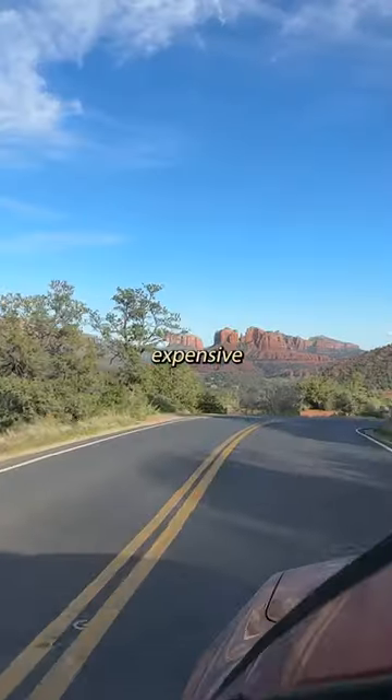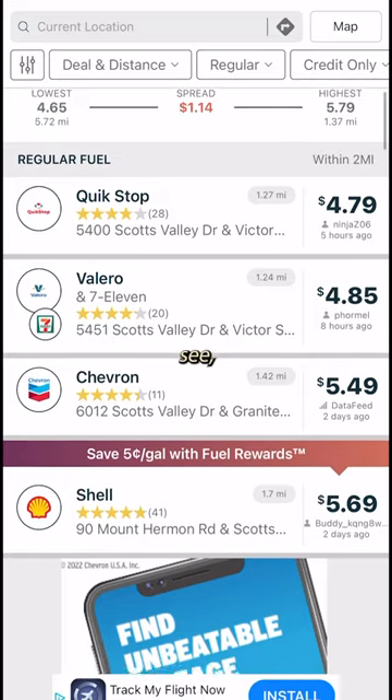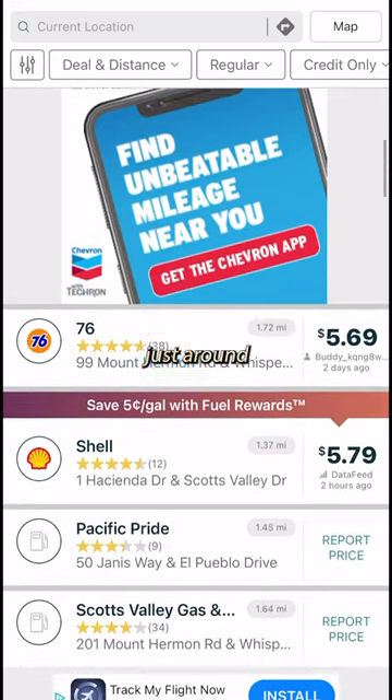Gas is always the most expensive part of my trip, so I use GasBuddy to find the cheapest fuel around me, and as you can see, there's over a dollar difference just around me right now.